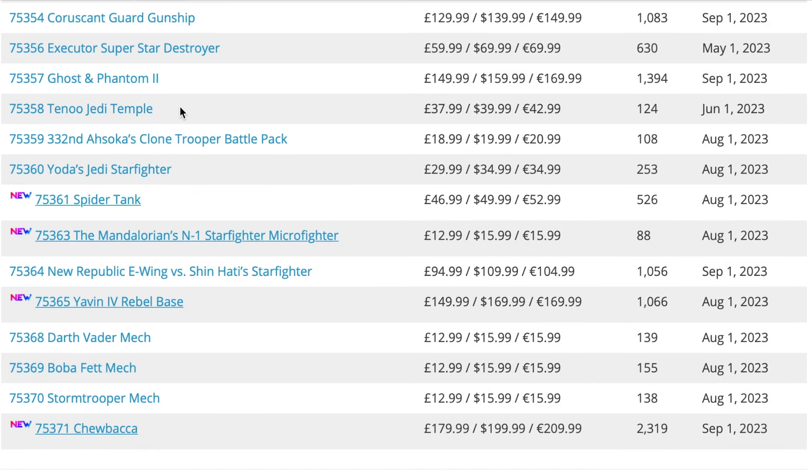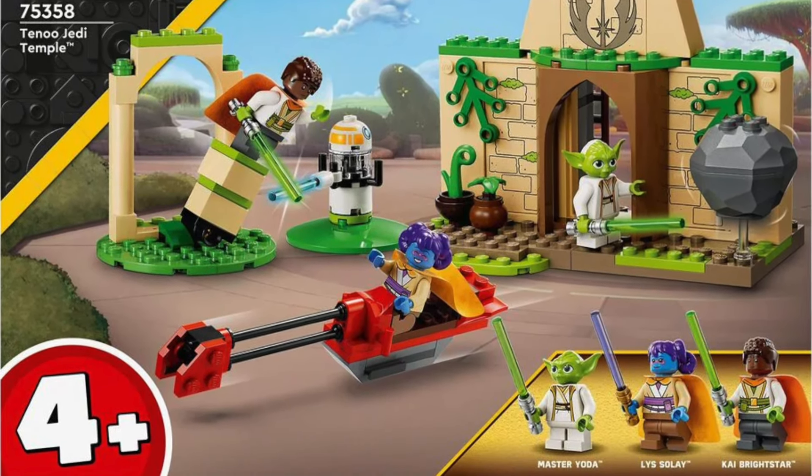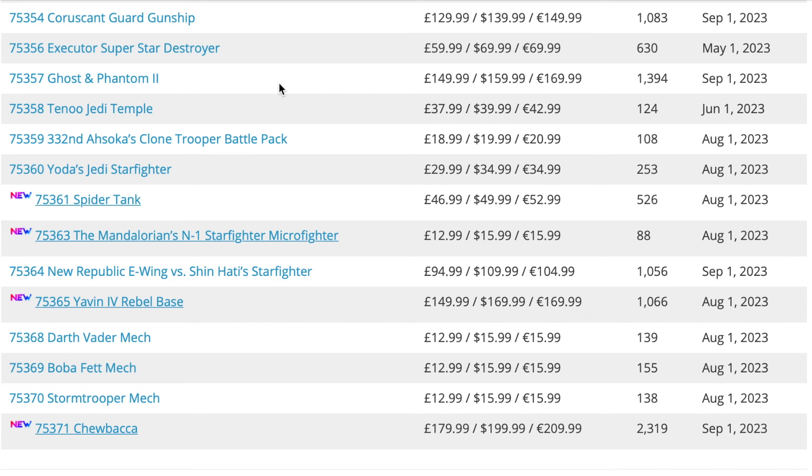Next up is set 75358, the Tenoo Jedi Temple, which came out in June of this year. I'm a little surprised to see this on the list, but I don't think it sold that well because it is very overpriced for what you're paying.